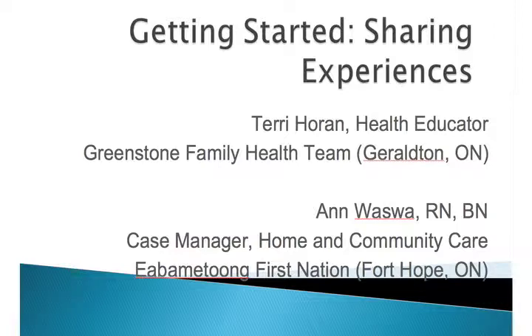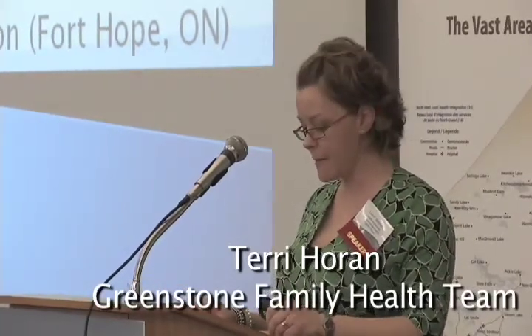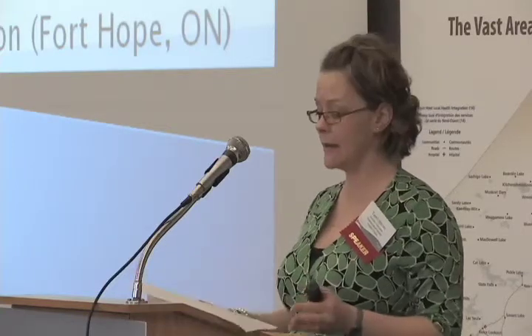By a show of hands, how many of you are familiar with the Stanford model of chronic disease self-management? Good, quite a few of you. I'll be sharing just a couple of basics about the program in addition to a couple of my experiences in delivering the chronic disease self-management — I'm going to refer to it as the CDSMP to keep things moving along. I hope to inspire you to want to learn more about the program and how you can help me in building capacity in the Northwest Lynn.